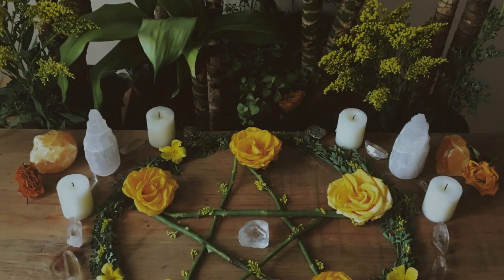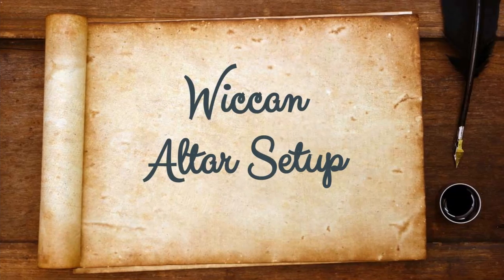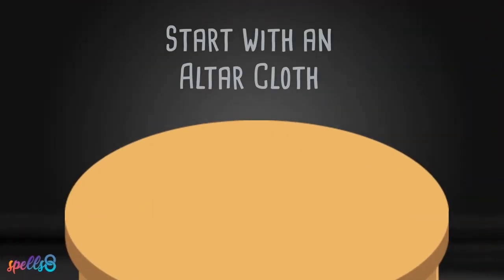The extent of the altar is up to the individual practitioner or coven. Some contain a host of magical tools while others are minimalist. Let's explore what is in a basic altar setup.